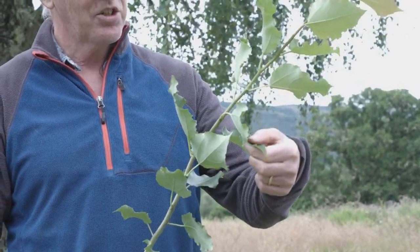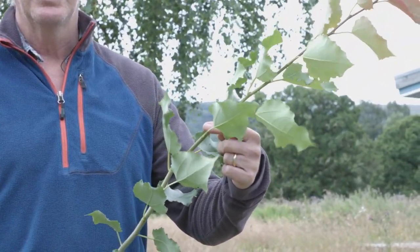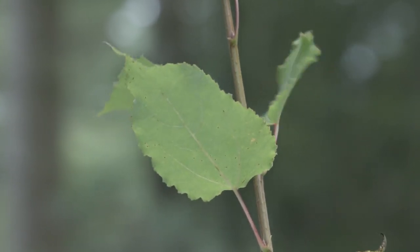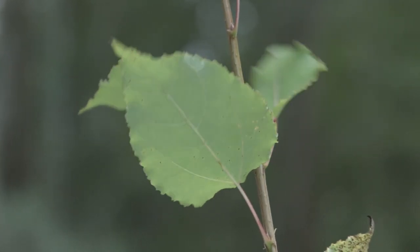The leaves are attached to the rest of the tree by a long stalk, which is one of the ways you can tell that it's an aspen. When the breeze blows through them the leaves shimmer and wave about like flags fluttering in the breeze.